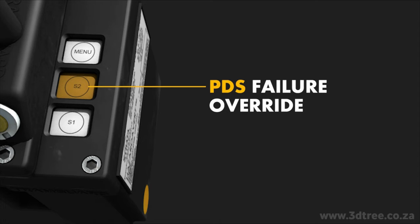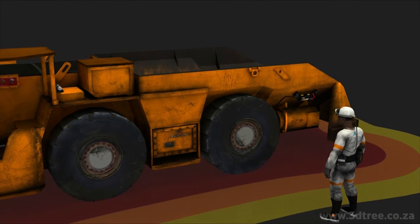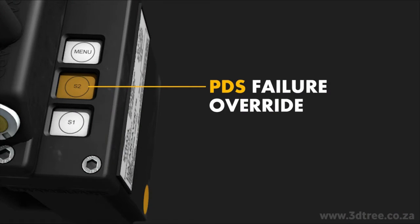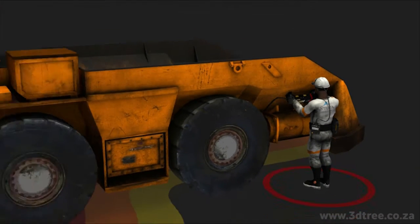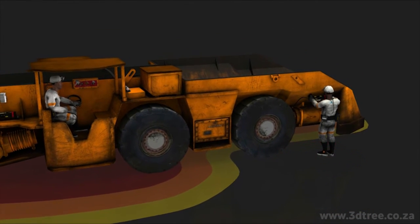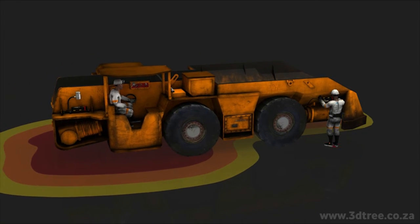S2 is the PDS failure override. When a machine's generator is faulty, the PDS system can be overridden. To do this, S2 must be pressed down and held for five seconds. Only the faulty generator will be deactivated for one minute, giving the engineer time to move the machine to a safe area to attend to the fault. The other generators will still be active and the machine running.